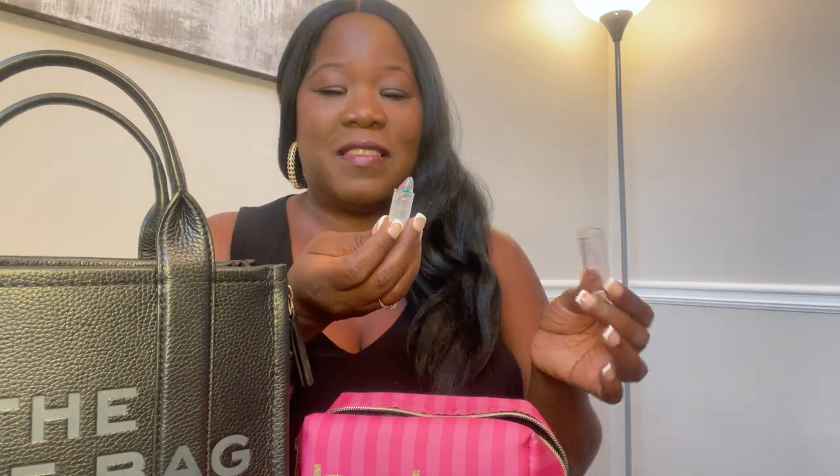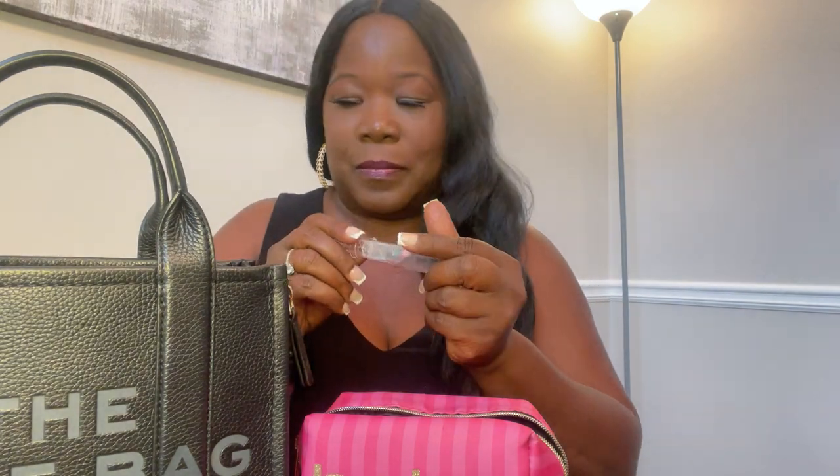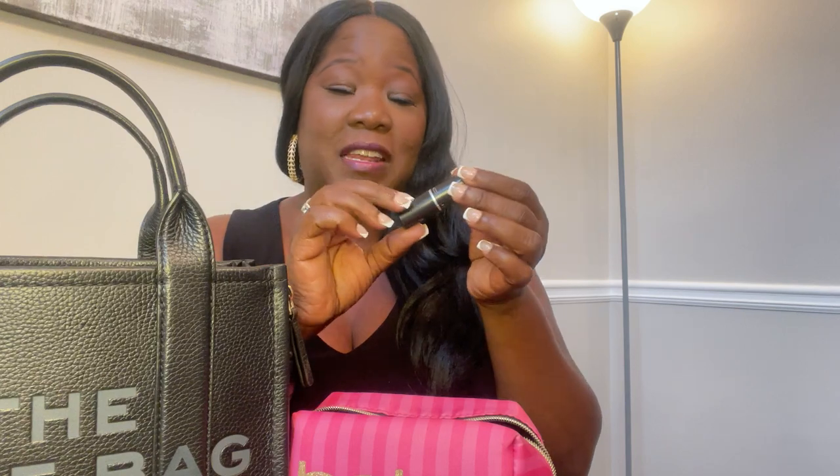I have a lip gloss that my daughter gave me — it's so cute, she got it from Five Below in a set and it has little flowers in it. I have a chapstick that I got from Dollar Tree and it's really good — it moisturizes my lips and keeps them soft. Last but not least in the cosmetic case I have my MAC pink lipstick.